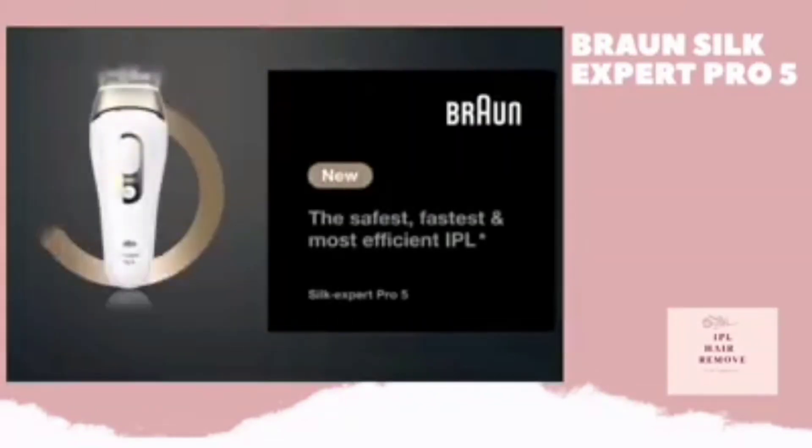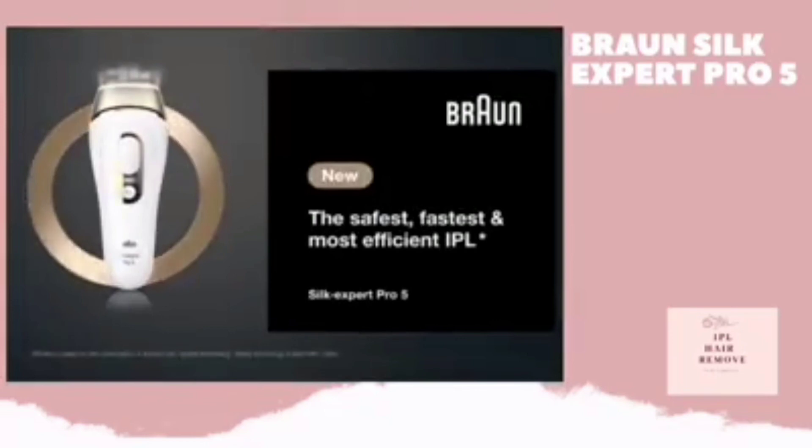The result? Safe, fast and effective permanent visible hair removal. With Silk Expert Pro 5 IPL by Braun — the safest, fastest and most efficient IPL.